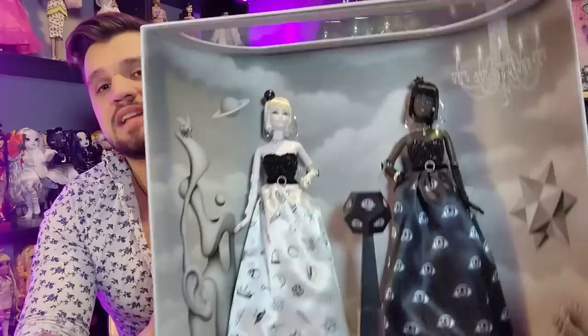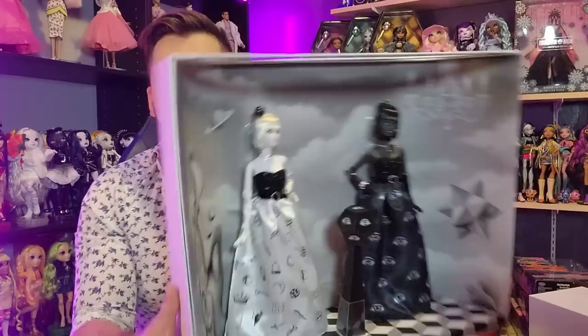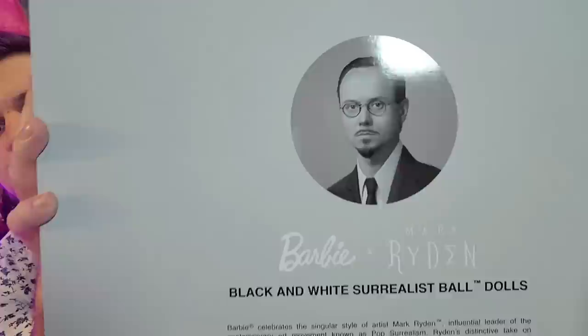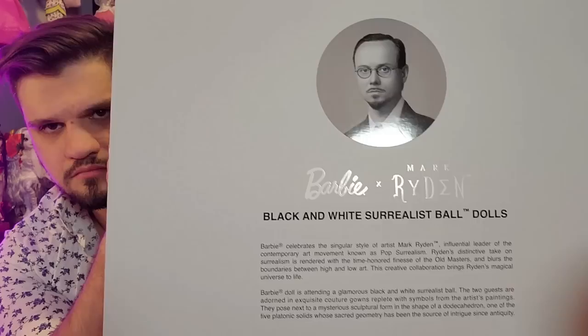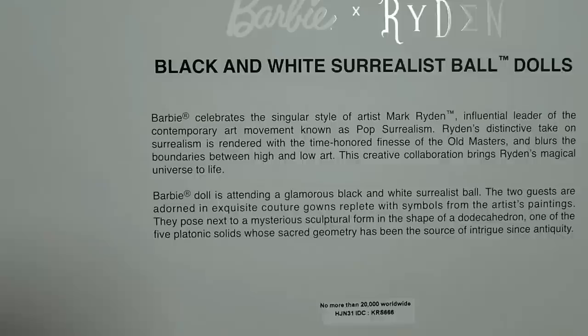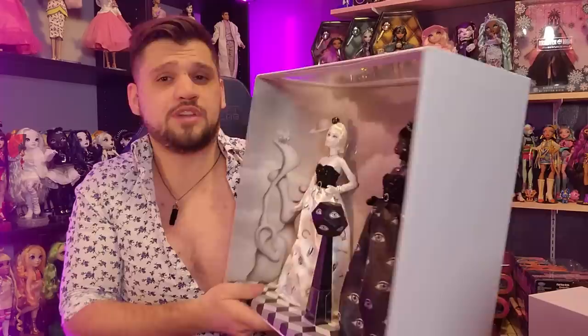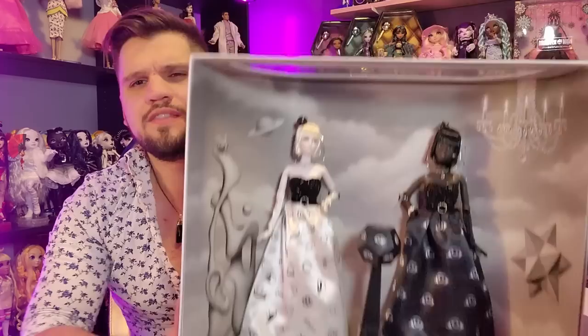I was expecting to get my Pop Pink Barbie and instead this showed up. I didn't originally order this set not because I didn't like them, but because they were $500 — that's kind of way out of my price range especially when I wasn't in love with them. I want to show the back — it has a picture of the artist Mark Ryden, all the branding, and a write-up. This one I think was inspired by Salvador Dalí; Mark Ryden did some sort of surrealist ball and then tried to recreate that concept.